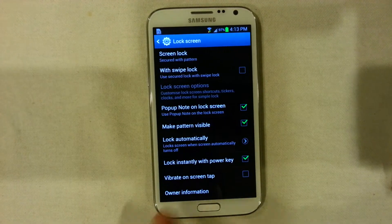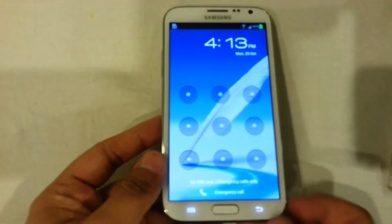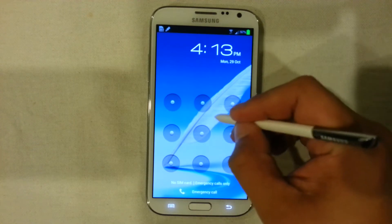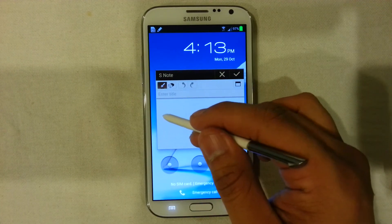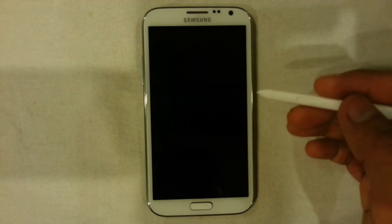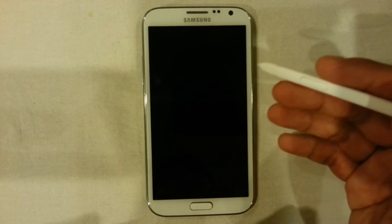The lock screen has also been changed to allow a pop note on the lock screen. For example, if I require privacy and don't want people going into my device, I could just pull out the S Pen, press the S Pen button, double tap on the screen, and it will launch the pop-up note. I could simply take notes and save them without even entering my device, giving users a lot of options in terms of privacy and security.